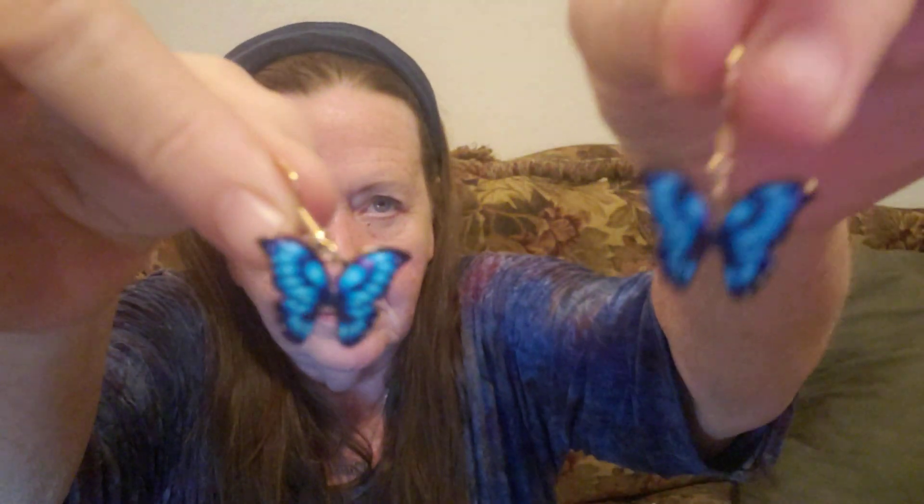These are pretty — they're butterfly dangle earrings. They're blue. Aren't those pretty? And those were only $1.07. I like those. I have to get my ears repierced; I'm getting so many cute earrings. And the ladybug earrings were also $1.07.